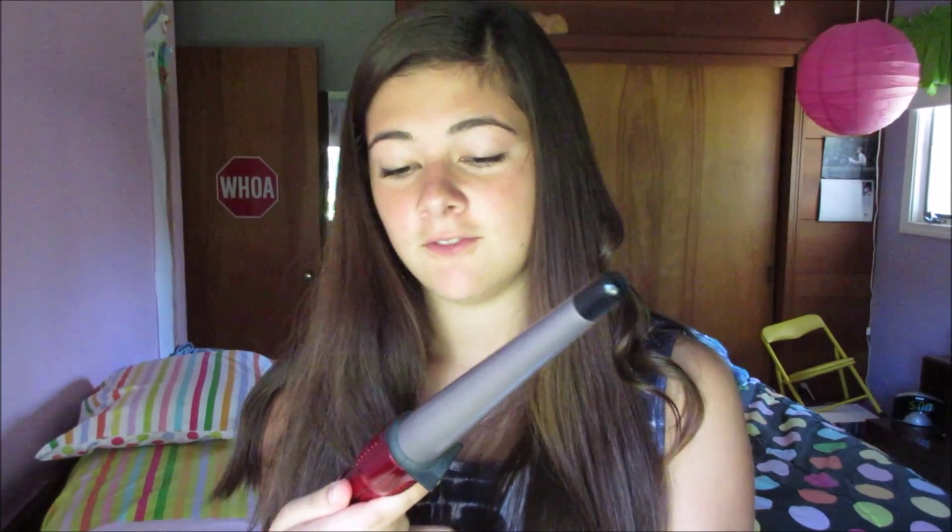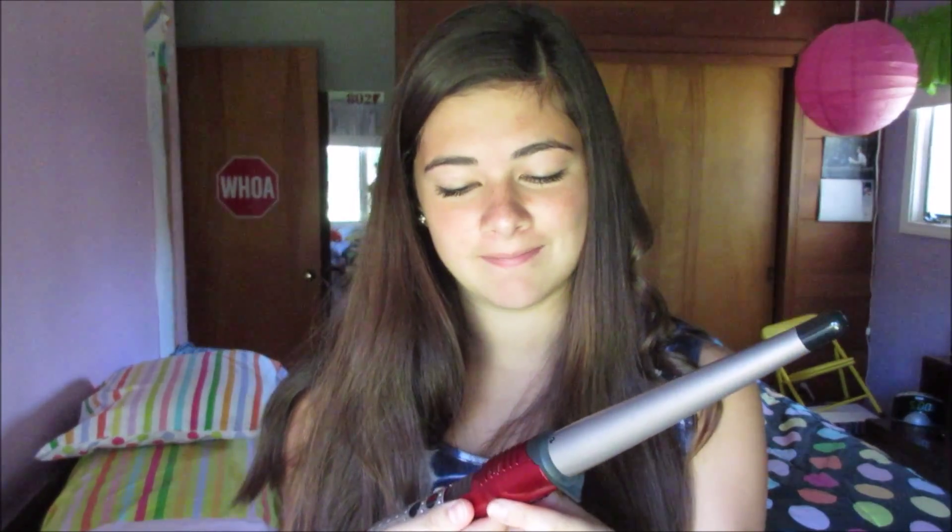It is the Infinity Pro by Conair. I really like the curls, but you can't do a lot of hair at once, so if you want big loose curls you cannot use that one. If you want big loose curls, you definitely could use the other one, and it is also Infinity by Conair. I don't even know if that's the model or the make because they both have the word Infinity.